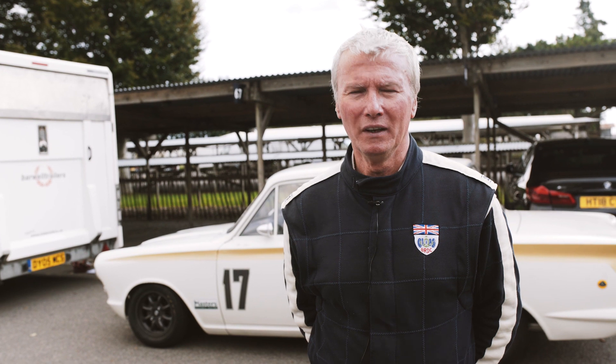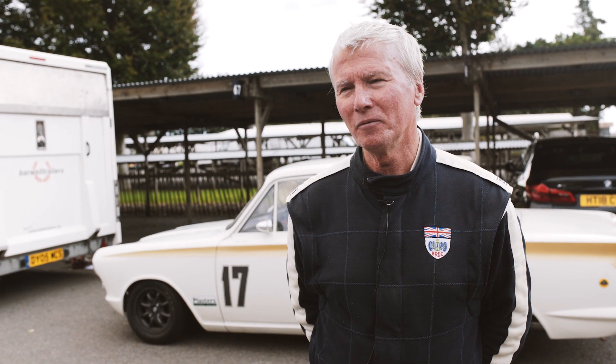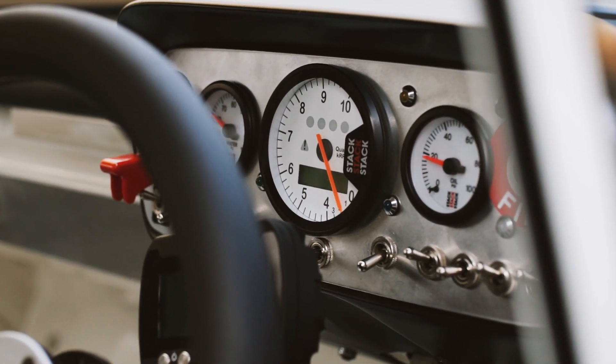I think Andy's overdriving it at the moment. He's been driving a GT40 with a load of downforce and grip and wings and splitters, and of course this car isn't doing anything he wants it to do right now. He's demanding more than the car has to give him. But he'll get it together — he'll be fine.